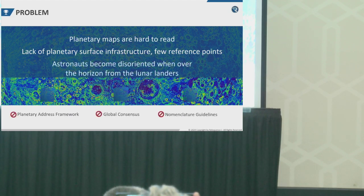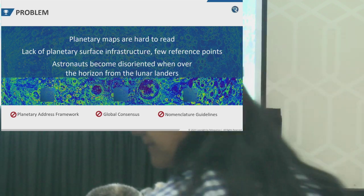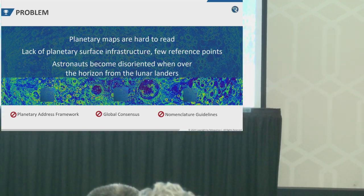Maps of the moon are hard to navigate with an abundance of craters and few other obvious landmarks. Although the lunar rovers came equipped with sophisticated navigation technology, the astronauts became disoriented when they were over the horizon and preferred to follow their own rover tracks back to the base. With no atmosphere on the moon, it's hard to judge distances and everything appears to be much closer.